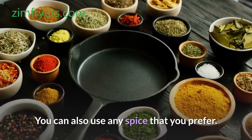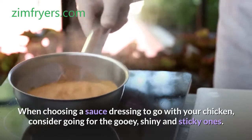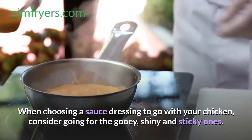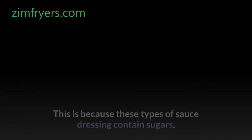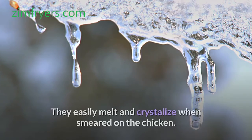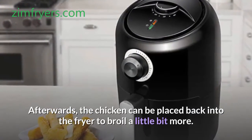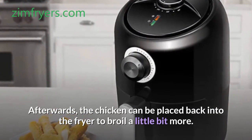You can also use any spice that you prefer. When choosing a sauce dressing to go with your chicken, consider going for the gooey, shiny and sticky ones. This is because these types of sauce dressing contain sugars — they easily melt and crystallize when smeared on the chicken. Afterwards, the chicken can be placed back into the fryer to broil a little bit more.